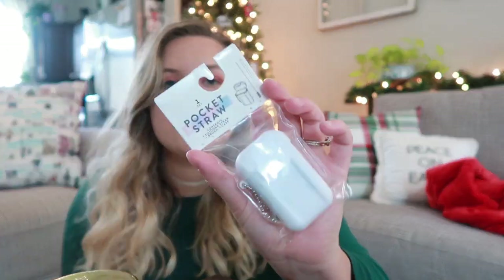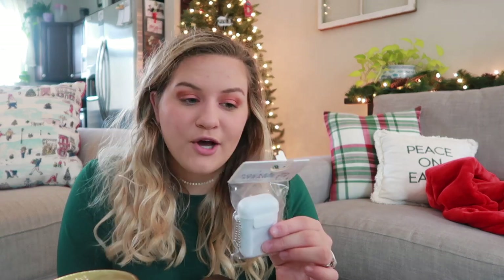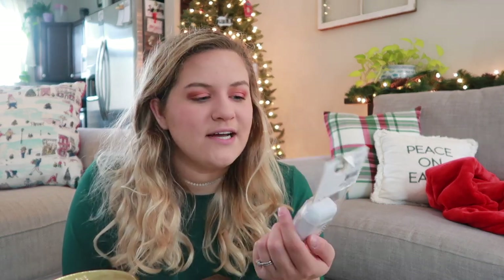Now some random lifestyle items. First I have this straw — it is a pocket straw and it has a silicone straw and a brush, and it has a container you put on your keychain so you can put it on your bag. You can use this straw with you wherever you go, which is a super cool idea because then you are not using plastic straws. An excellent idea.